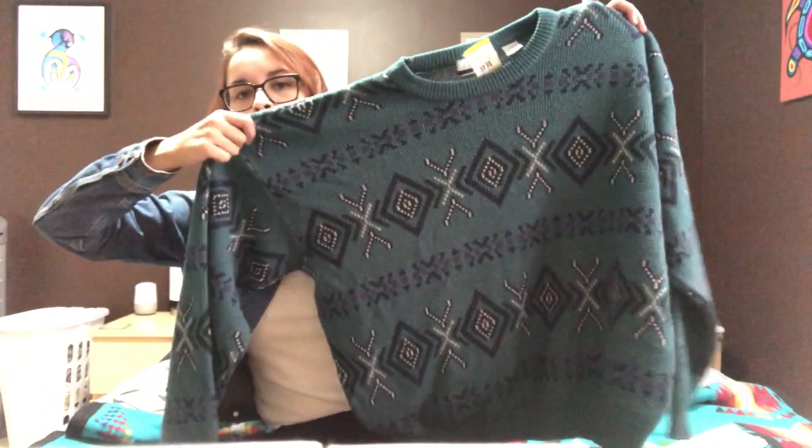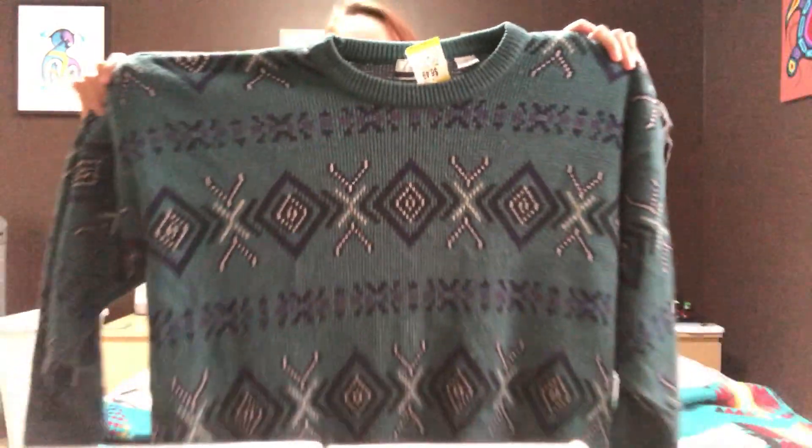The last item from Value Village was this big sweater from the men's section. It looks gray on camera but it's actually very blue with purple stitching all over it. It's very big — I love oversized sweaters. I'm really excited with this one, just to pop on at home. The total from Value Village was $47 for all of that.